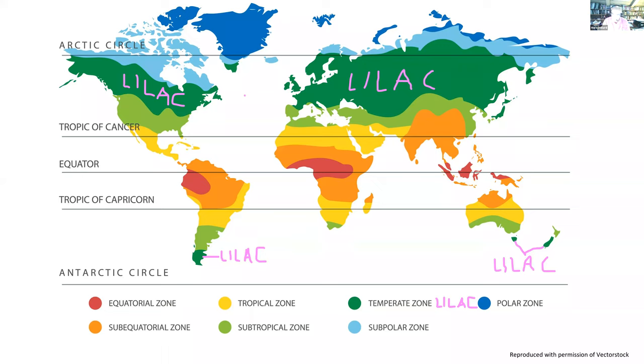So where do lilacs grow? The easy answer is in the temperate zones of the world — that dark green area is where lilacs grow best. They will grow in the light green subtropical zones, particularly in the United States, but they need extra work there: some protection from heat, maybe late afternoon sun, and a little extra water. I've seen them in Tanzania and in New Zealand in the Dunedin area on the eastern southeastern coast. There's very little to speak of in the subtropical zone except for a few up in the Blue Mountains south of Sydney.